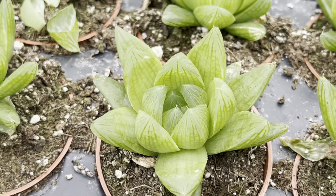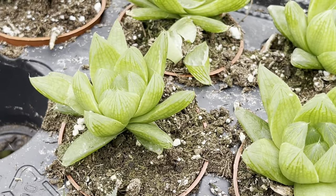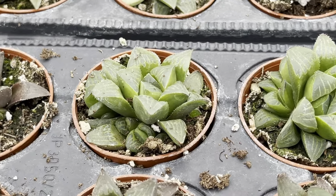They also have a wide variety of succulents available. Take a look at these selections — I believe they were only four dollars.